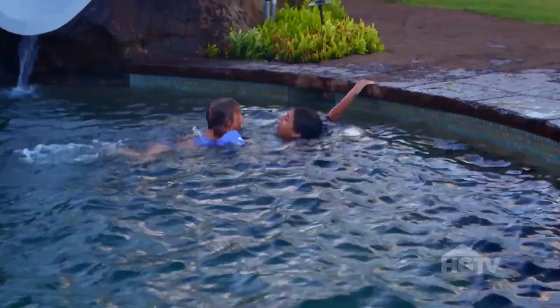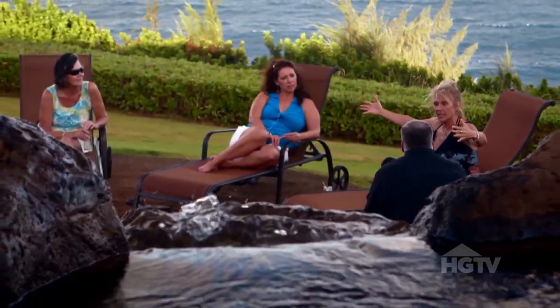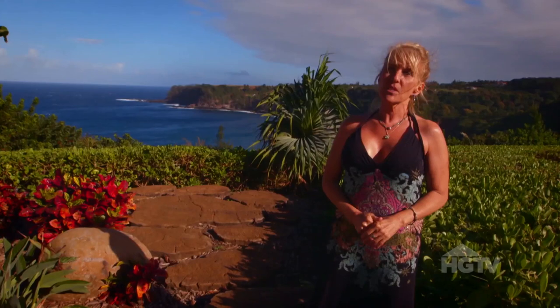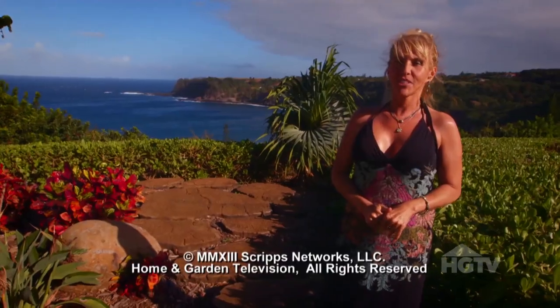By embracing all of the natural elements — earth, wind, fire, and water — Rena has truly created her own little piece of Hawaiian heaven. The idea was to create that sense of serenity, the sense of peace, welcoming you to her home, and she really believes she has achieved that here.